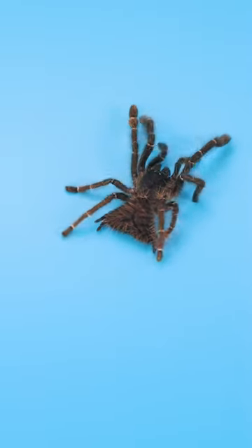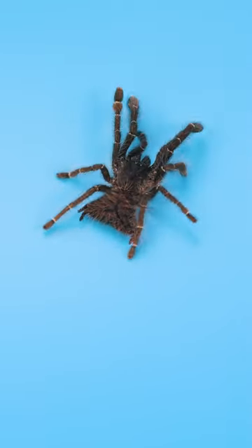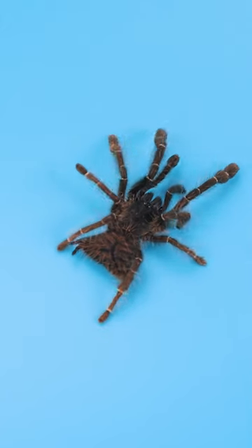She has molted at least six times so far with no issues. I say she because she appears to be female, but because of the shape of the abdomen, it is hard to be 100% sure.